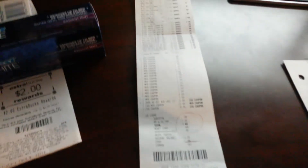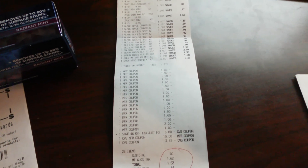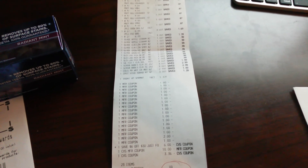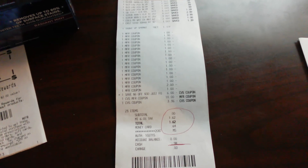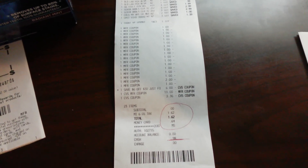Here are all the coupons that were scanned. She adjusted my $5.00 down to $3.36. When I saw my total was around $13.00, I went ahead and threw in a pack of gum. My subtotal came to zero, so I just paid tax. Then I remembered I had a money card with $0.64 on it, which brought it down to $0.98. I got a total of $10.50 back in extra bucks.